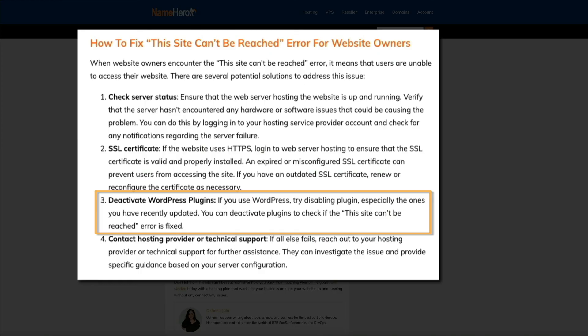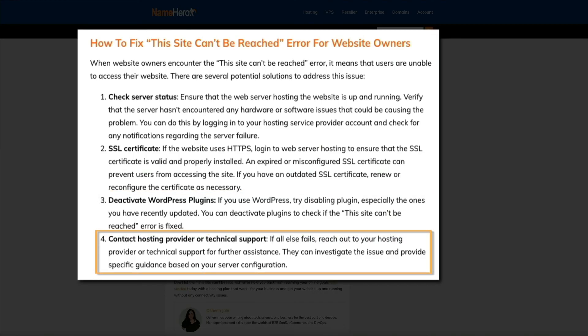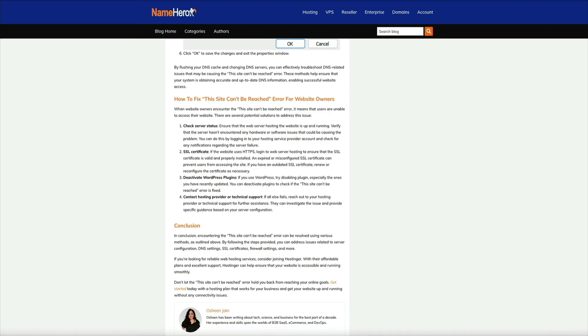Also try deactivating your WordPress plugins, especially ones you've recently updated — this can be done from the plugin management page in your WordPress dashboard. If any of these tips are confusing or you need professional assistance, feel free to contact your hosting provider or tech support. You can also leave a comment under this video or in NameHero's blog post and we'll be happy to help.